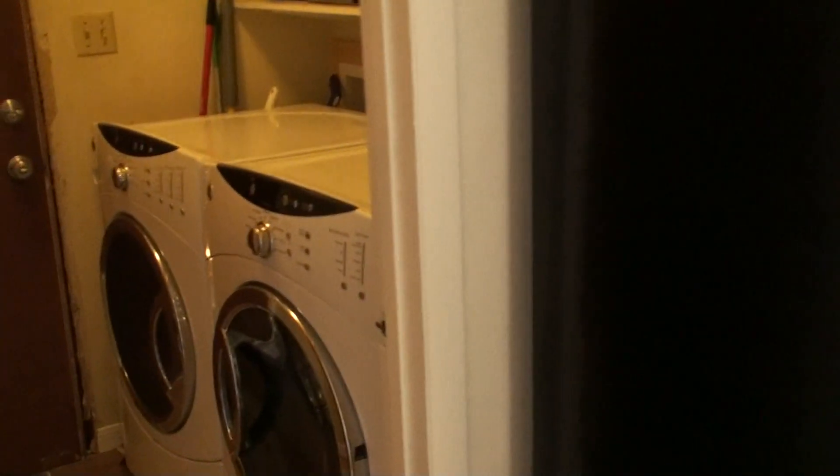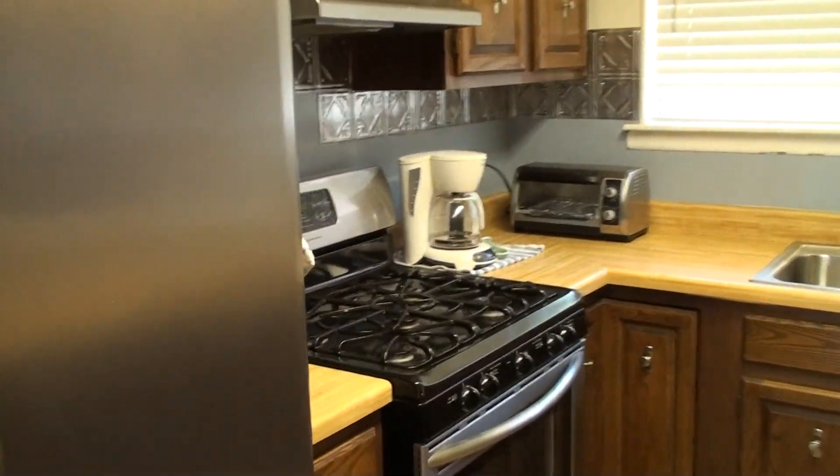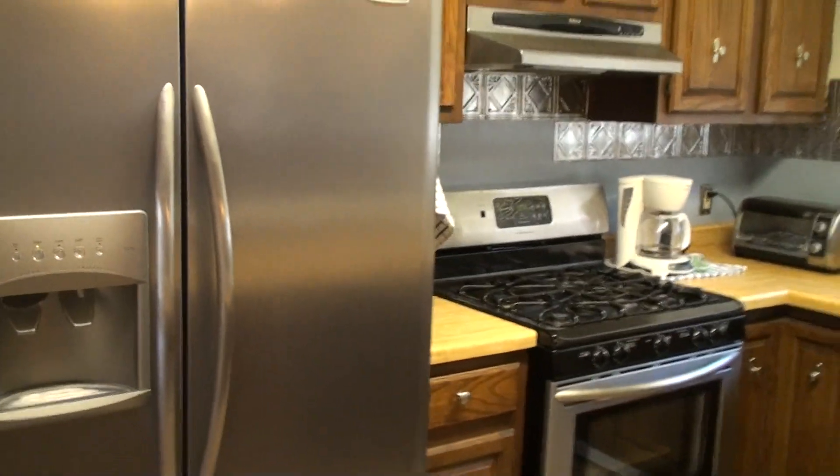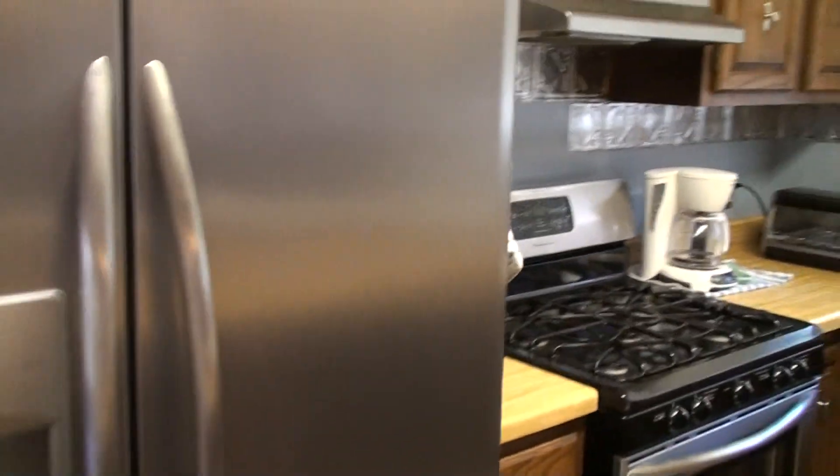You have your washer dryer room right there. These appliances are less than two years old. I love this vaulted ceiling here and this fireplace does work.